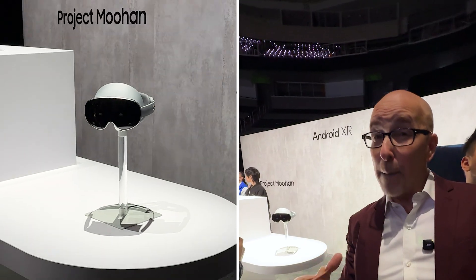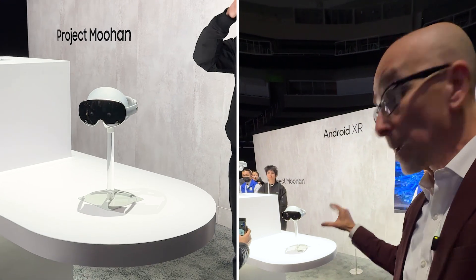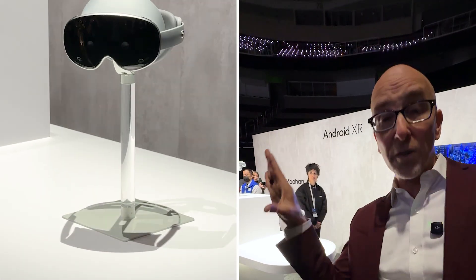I already use Google Suite every day for work, and I wouldn't mind repeating my experiment from several years ago where I worked in VR for a week — maybe Muhan's experience will be better than the Quest Pro's. I'm also hoping Muhan will be really comfortable. I've heard good things from people who've tried it, like several members of our team, but short demos can only reveal so much about how comfortable a VR headset really is.